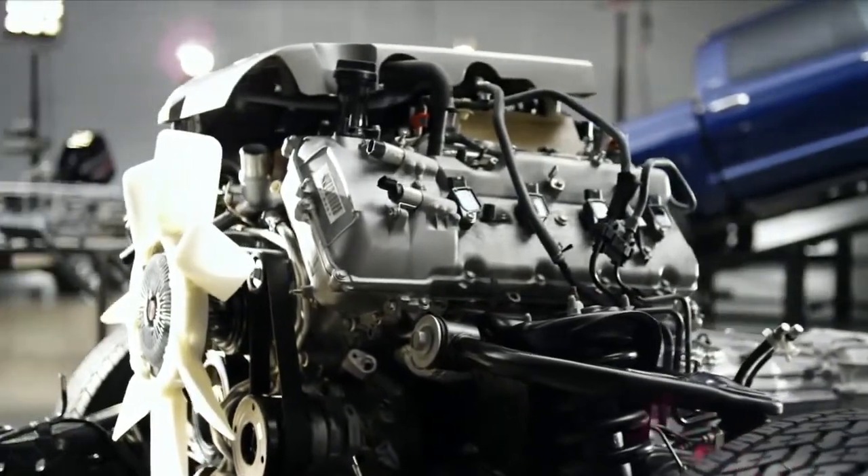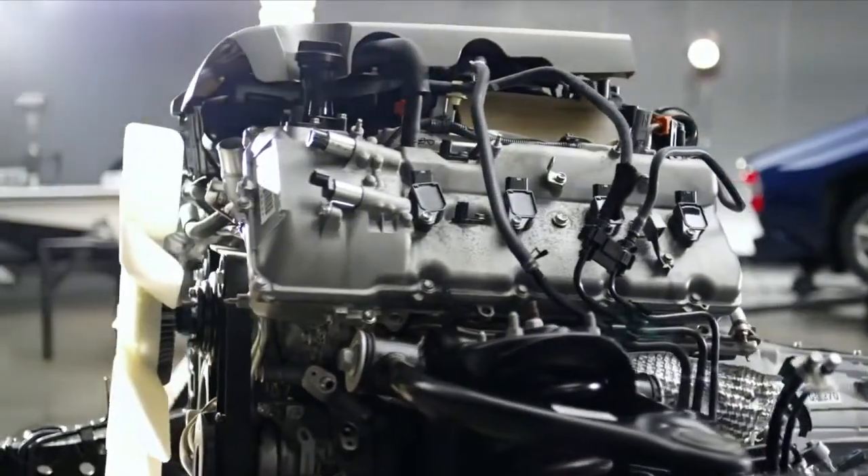I'm running double overhead cams, 32 valves. I was first to offer VVT in my engine. And some of our competitors are running pushrods and they're introducing VVT. I've had it since 1999. Do I need to change my engine?